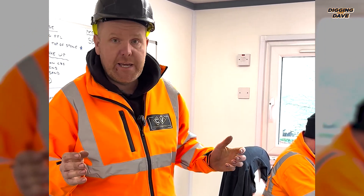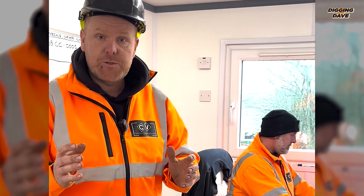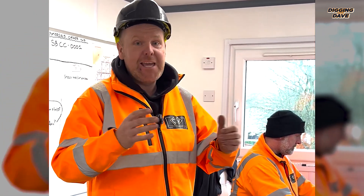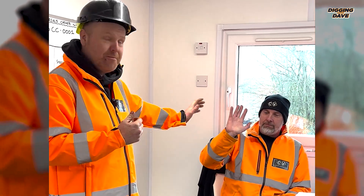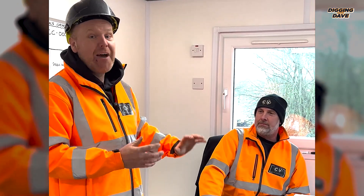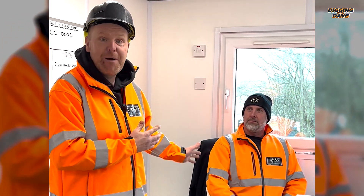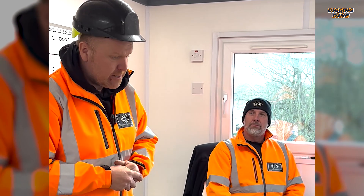A good friend of mine once said to me: when you go on a new site, Dave, always be respectful and treat everybody as equals, because you never know who you're talking to. Today is a good example — Kev here is our site manager, he works for Luke and Clickers Construction. Kev isn't just a site manager; Kev is a very experienced plant operator with nearly 30 years behind him. If I didn't know that, you could soon get yourself in a mess by not treating people with respect.